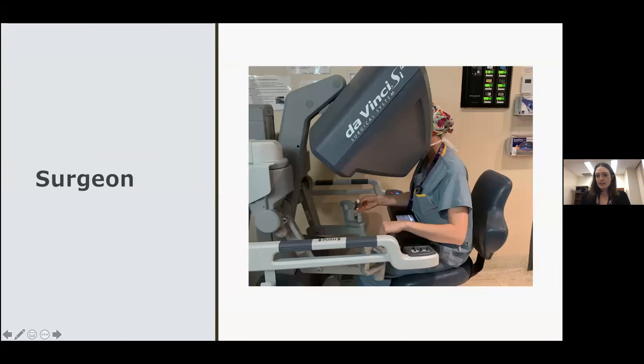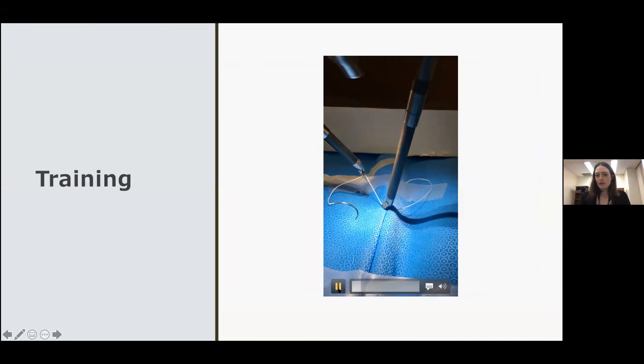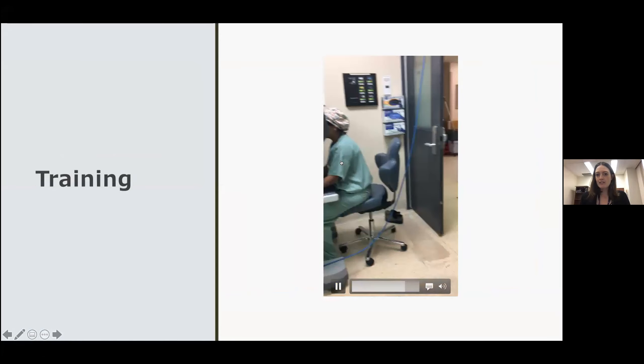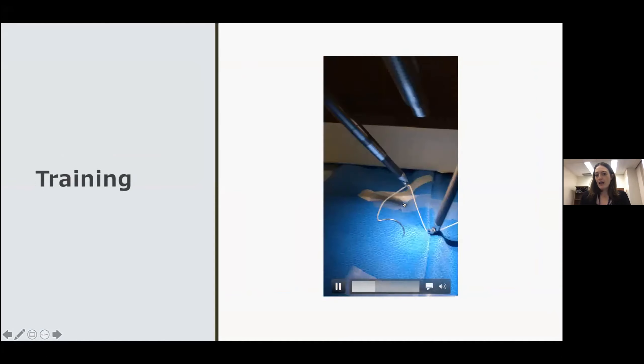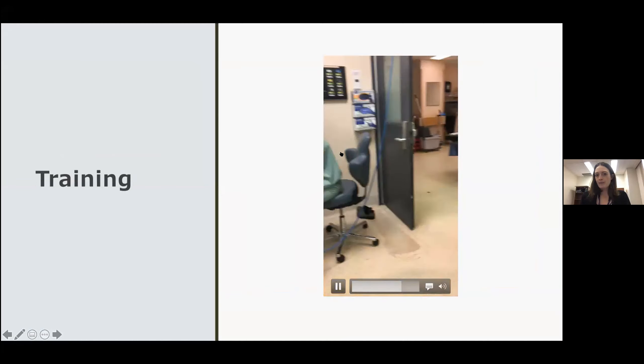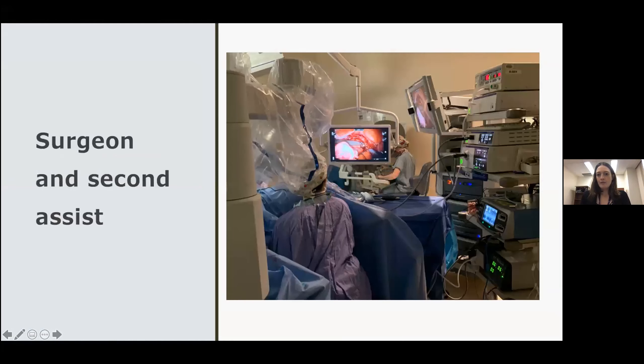The surgeon sits in the console and places their hands to manipulate the robot. This is a training video essentially showing how the instruments work — one of our residents practicing on the robot. Here I am sitting in the console doing the operation. This is the second assist sitting between the patient's legs, and the robot is docked next to the patient. There are lots of screens to make sure everybody can see.